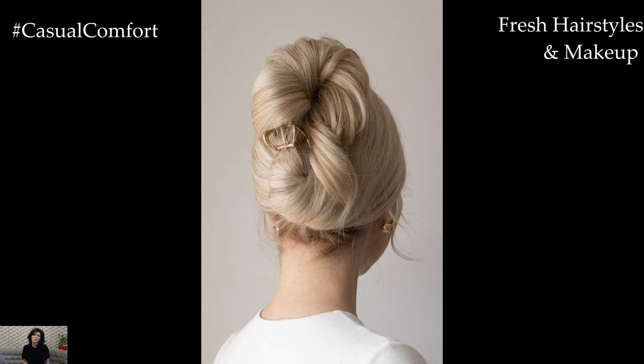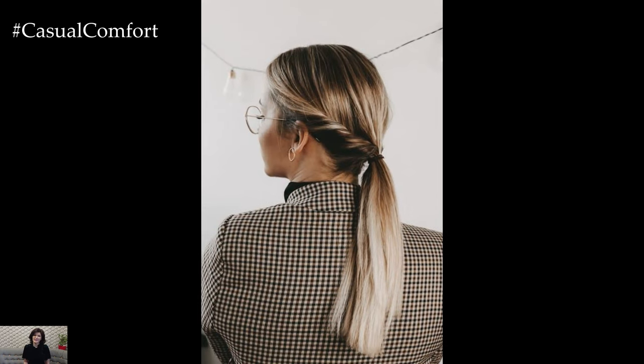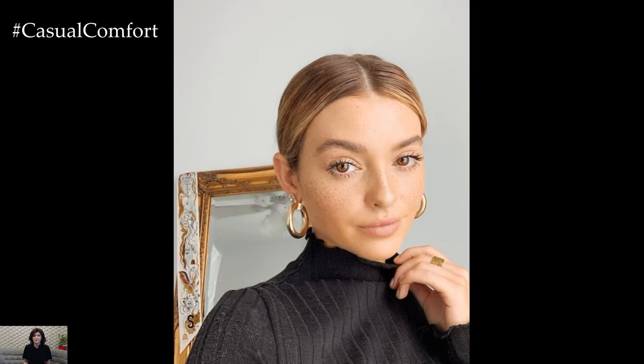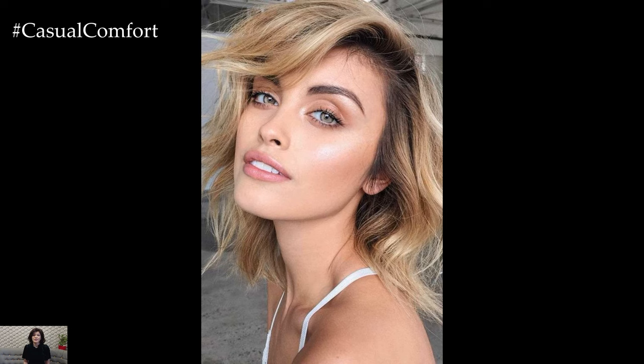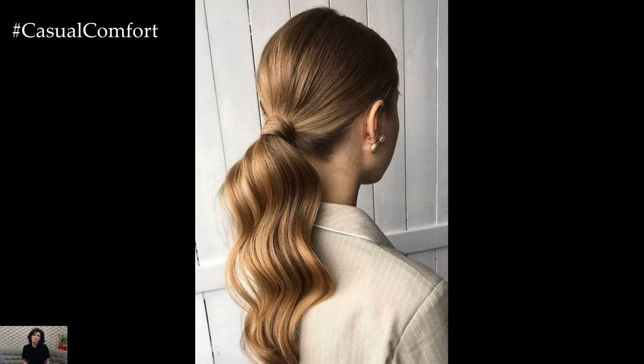Fresh Hairstyles and Makeup: Embrace the arrival of spring with fresh hairstyles and makeup looks that capture the season's natural beauty. Soft waves, sleek buns, or tousled updos complement the relaxed yet polished vibe of spring business casual attire. Keep makeup light and dewy, opting for natural tones and luminous finishes that enhance your features without overwhelming them. Strike the perfect balance between sophistication and effortless elegance, allowing your inner radiance to shine through.